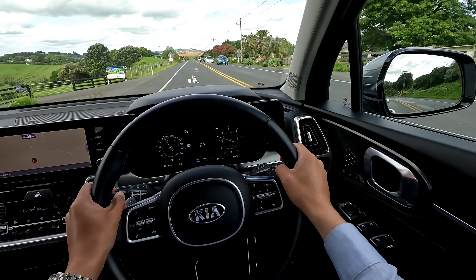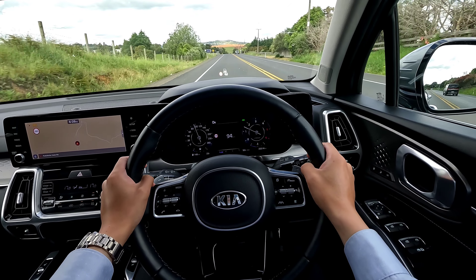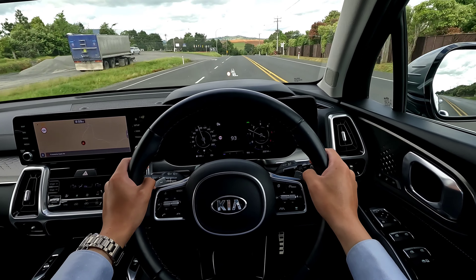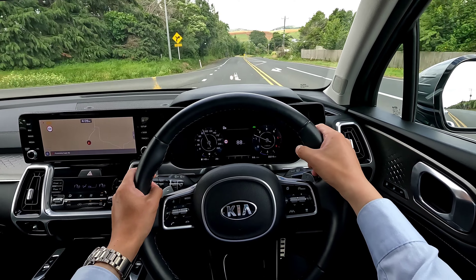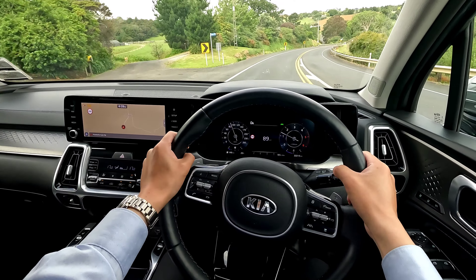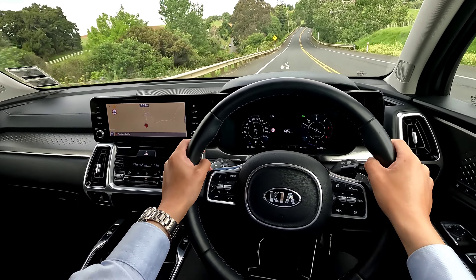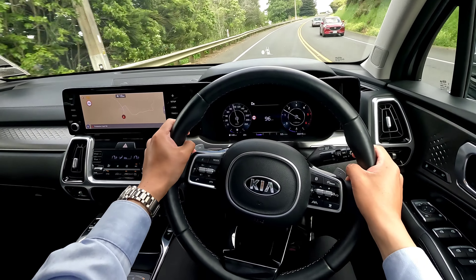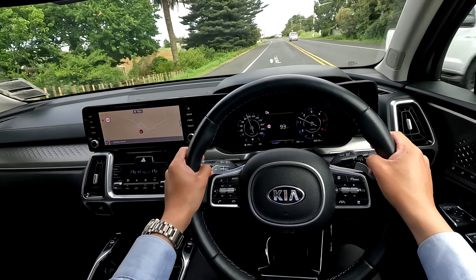There's the lane departure warning on the side. It seems like I don't get much wind noise — the noise I'm getting is pretty much just tire noise or from the bottom of the chassis. The windscreen is actually very large so I do get good visibility. Unfortunately, with a lot of one-way traffic on New Zealand roads, we have no way to fully test the blind spot detection.